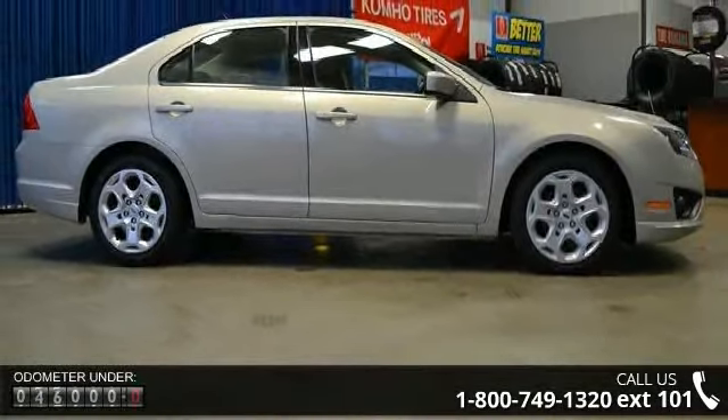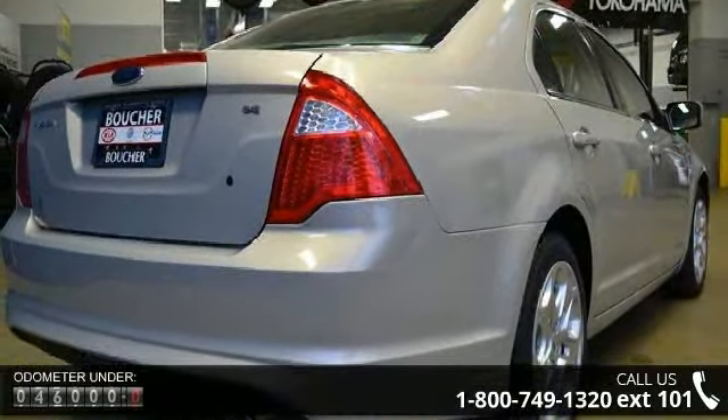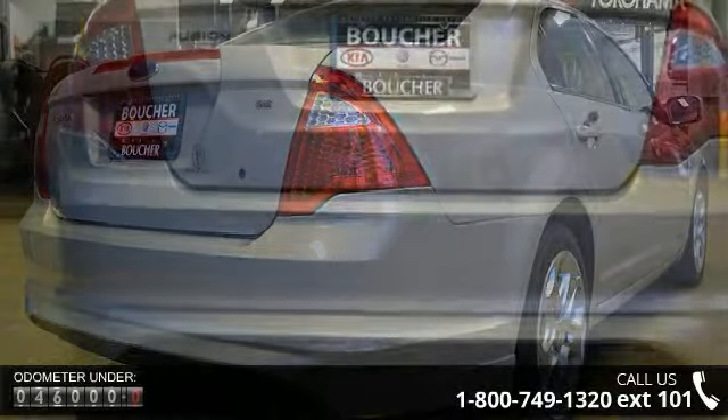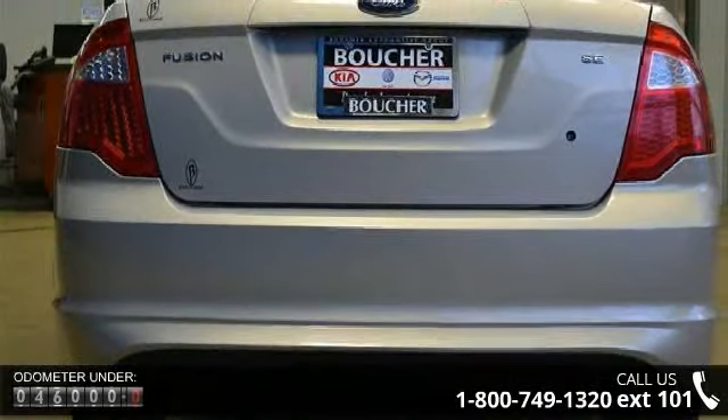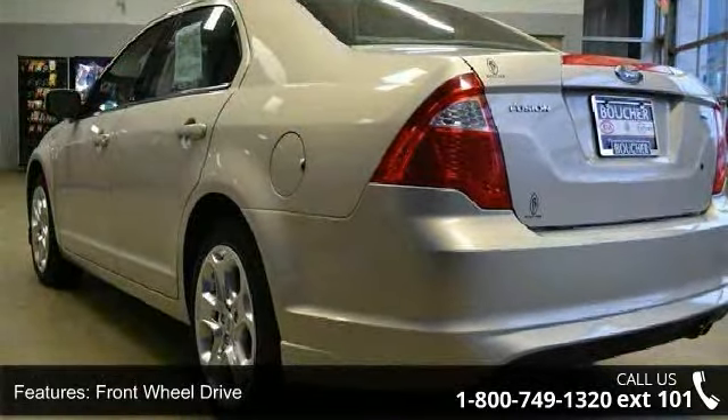This vehicle's top features include front-head airbag, variable-speed intermittent wipers, traction control, rear defrost, power windows, emergency trunk release, MP3 player, fog lamps, and stability control.